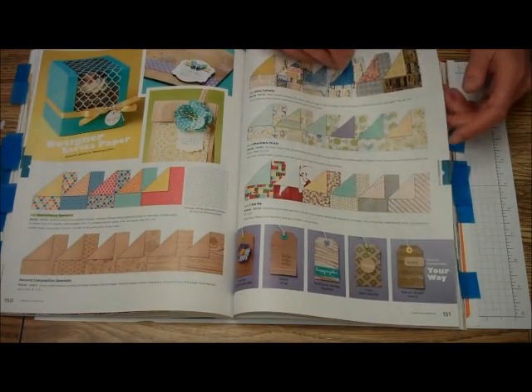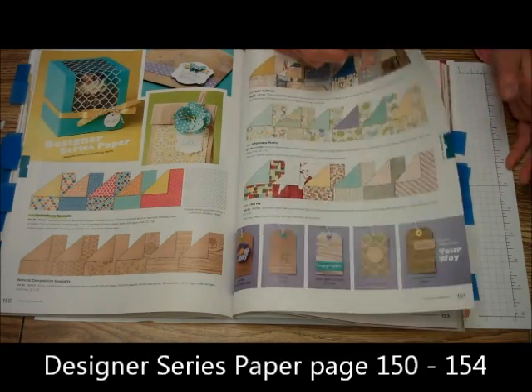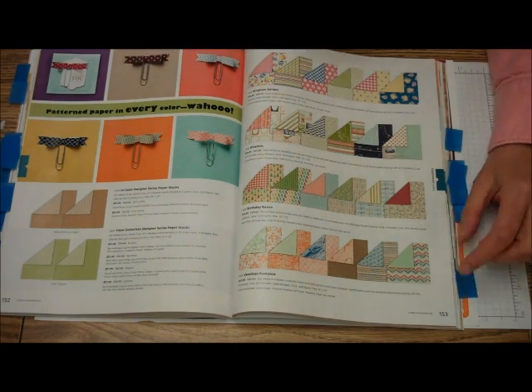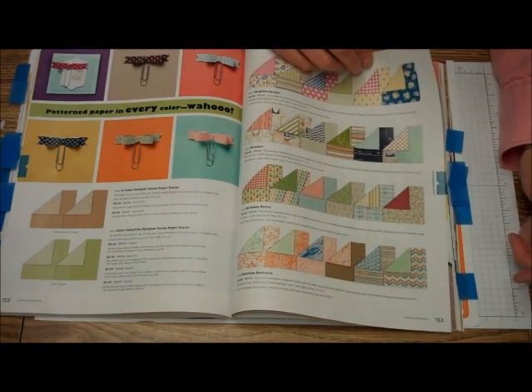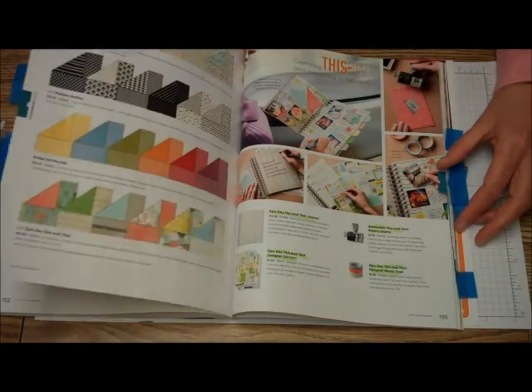And then we get to the designer series paper. I love all the designer series paper — you know I'm addicted to it. My favorite will probably be the Venetian Romance. I really think we can do a lot with that, but I'll probably be getting all of the designer series paper.